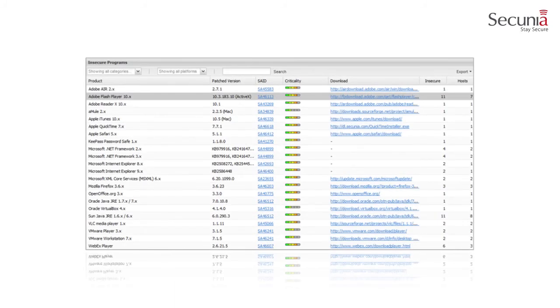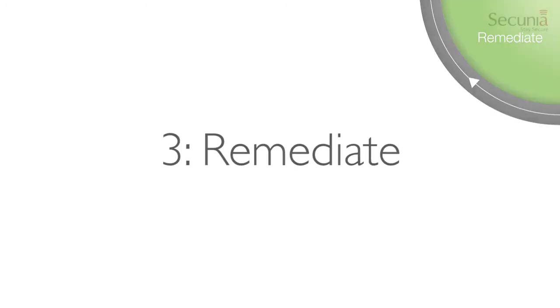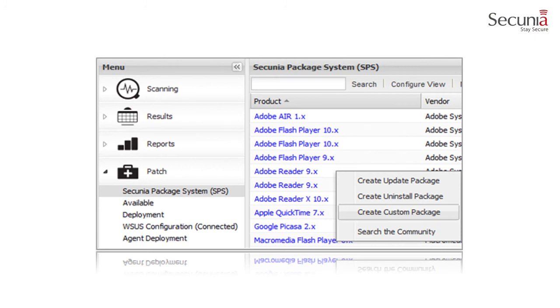This view provides the complete picture of all insecure programs within your environment. There are similar views for end-of-life programs, which are also an important element of vulnerability assessment. All vulnerabilities come with the Secunia Advisory, which summarizes all details so that no time is wasted sourcing supporting information. Links to all advisories are readily available so that you can easily find information about historic vulnerabilities. The Secunia package system, or SPS, was created to give administrators the ability to create packages that are capable of doing a wide range of actions, including everything from updating and uninstalling third-party programs to handling complex execution flows with multiple files.